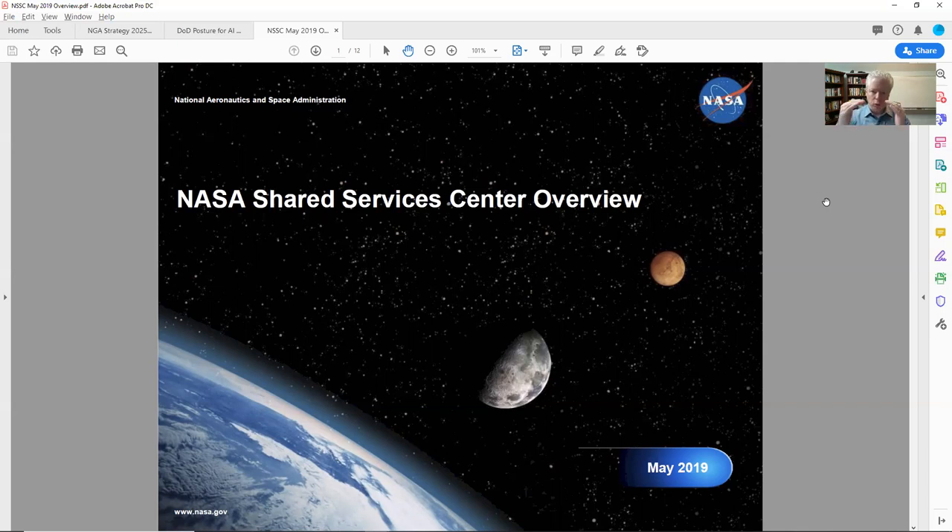We're going to walk through these — I think it's 12 pages here. I'll show you when I see stuff that I'm like, 'that's golden,' and I'll try to tell you why it's golden. Let's go ahead and get started on this. This is a good document.